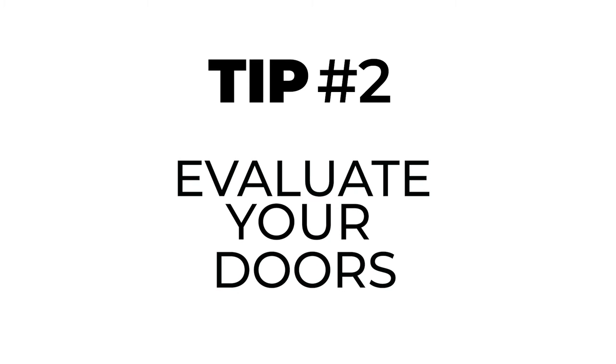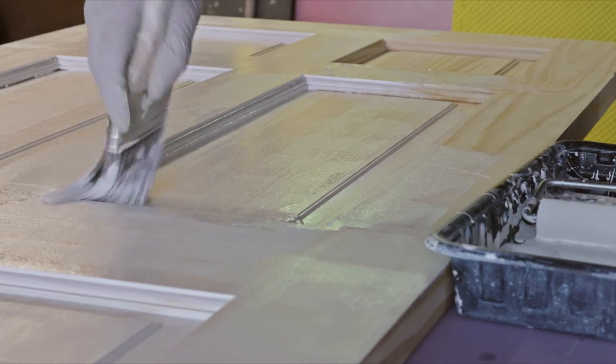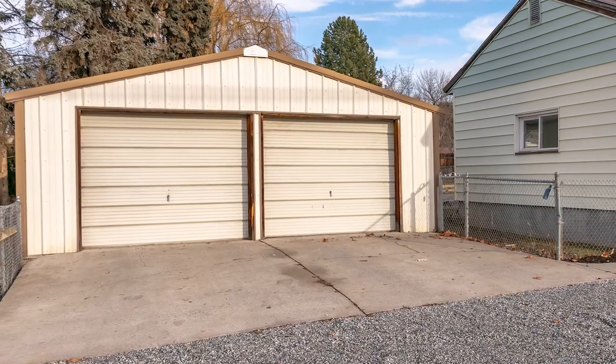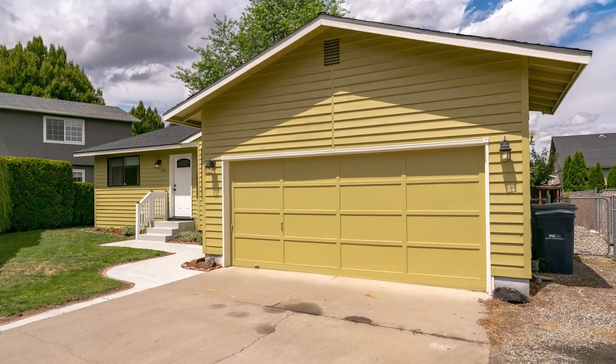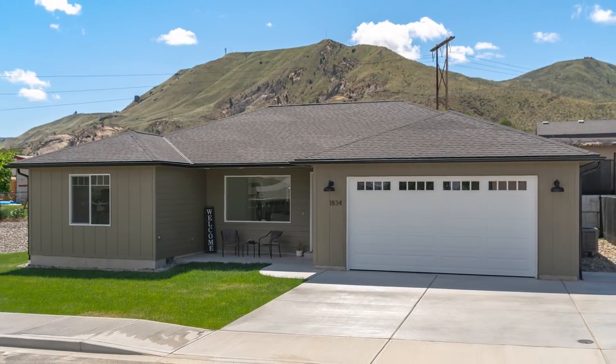Tip number two: evaluate your doors. If they are worn or dirty, it might be a good idea to either paint or replace them. If your garage door is really old and you have the money to buy a new one, the return on investment is really good and it makes the home look much newer. The importance of doors is that it's quite possibly the first thing a buyer is going to notice — it's the point of entry to the home and you want to make sure it makes a good first impression.